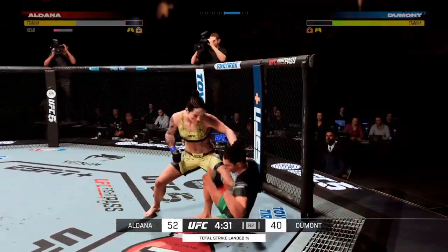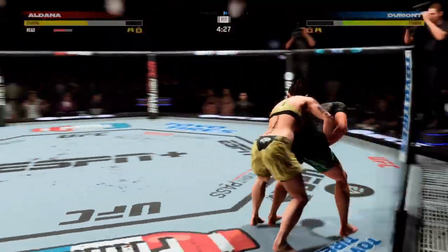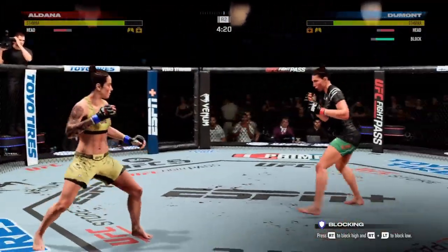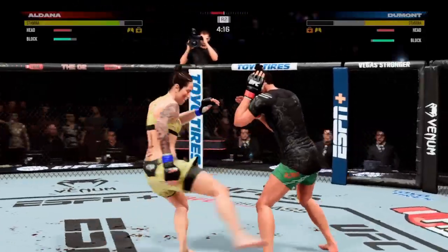Huge connection there. Big left hand lands upstairs. Great defense — what a block.